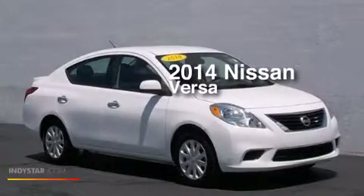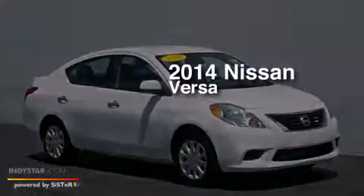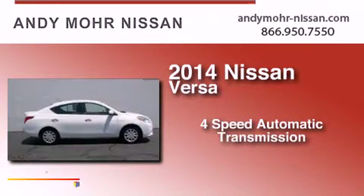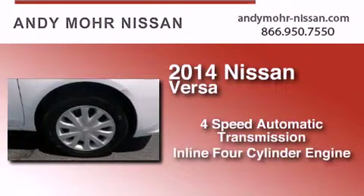This is a 2014 Nissan Versa. This compact has a four-speed automatic transmission and an inline four-cylinder engine.